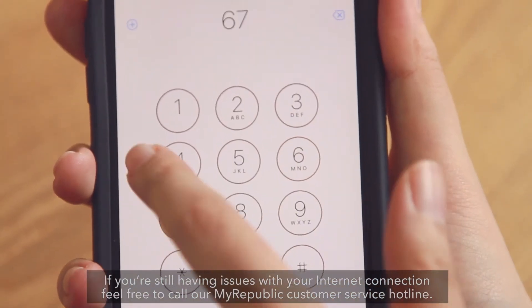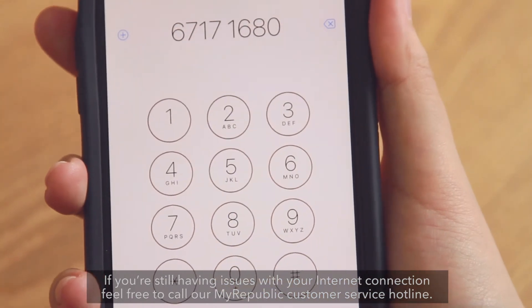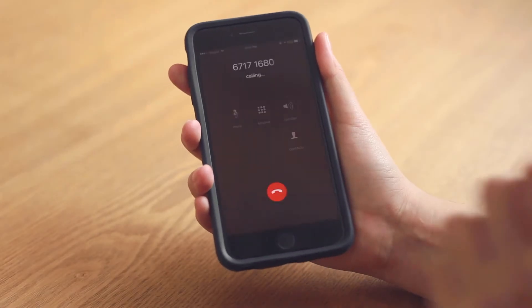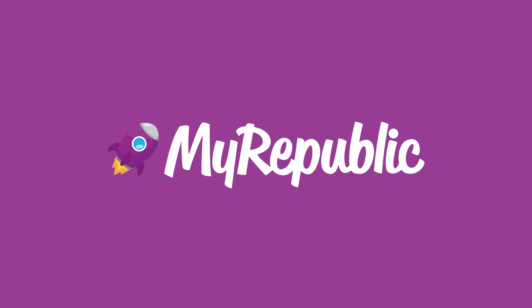If you're still having issues with your Internet connection, feel free to call our MyRepublic customer service hotline.